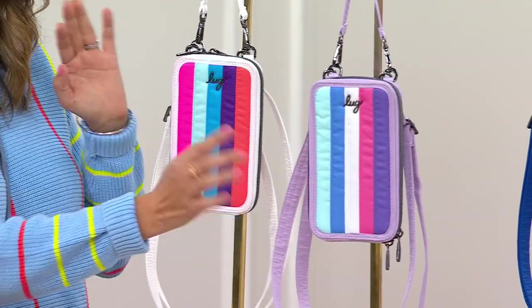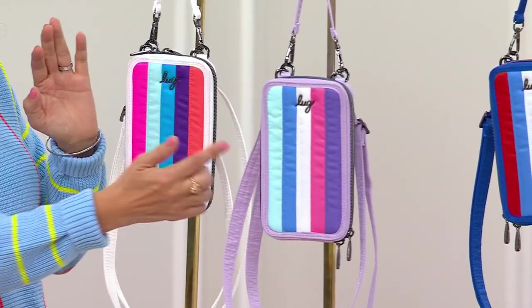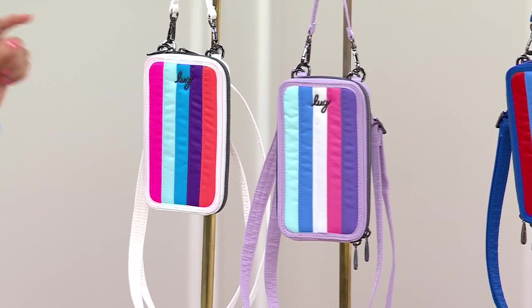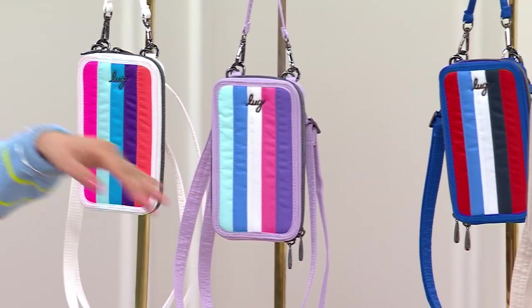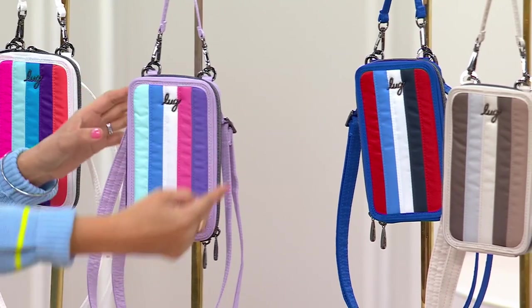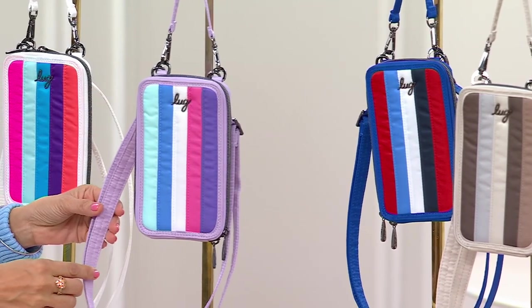And the next one is our gemstone colors. So you can play along, mix and match, whatever color speaks to you. This magenta here has that little more bright, like highlighter pink on it. And this one here has our pink tourmaline with a lilac strap. And this is our sugarplum border right here — sugarplum strap with this one.